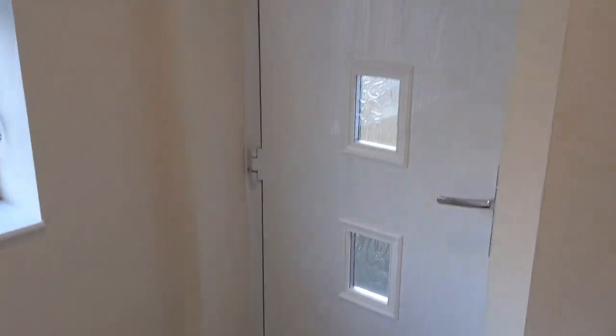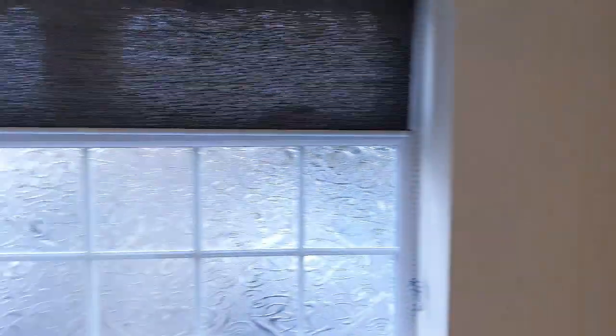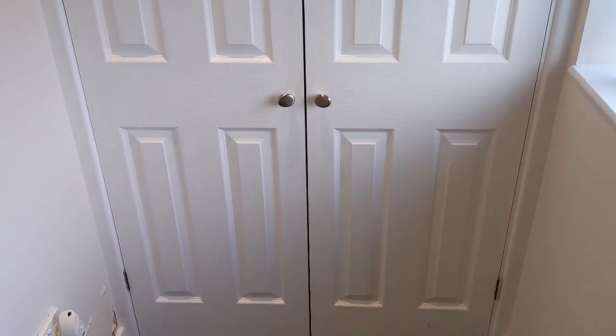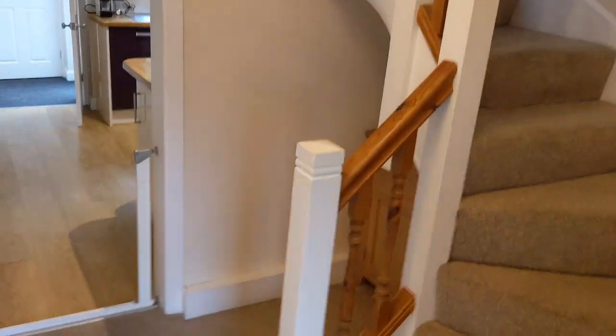Entry to the house is straight into this extension porch — really big. We've got a nice composite secure door with a contemporary design. A frosted window to the front, so loads of natural light. And a couple of really big cupboards here for clothes, coats, shoes, etc. And then into what would have been the original front door, into the inner hall as it were.